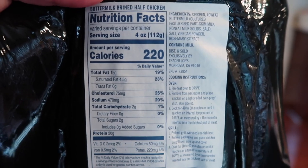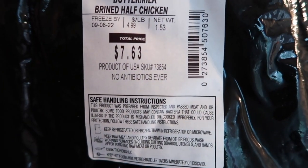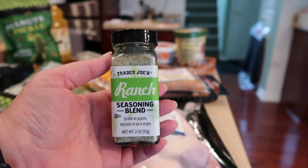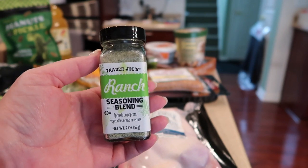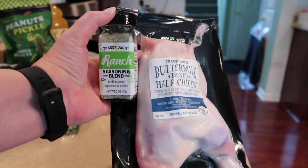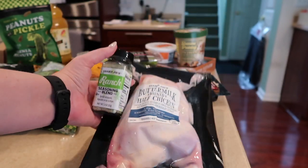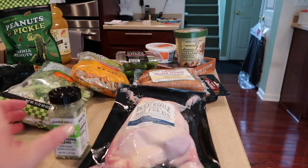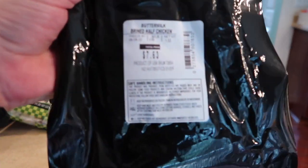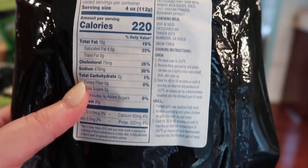The instructions on the back tell you how to cook it and at what temperature — it's pretty dummy-proof. I sprinkled some of that ranch seasoning they have on top and it really added a great tang to the chicken. These two paired together are perfect for a great dinner. You can grill it, but I baked it in the oven, and this is my second one now — that's how much I liked it. I'll definitely be adding this into my weeknight meals.